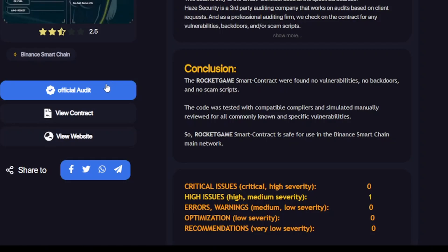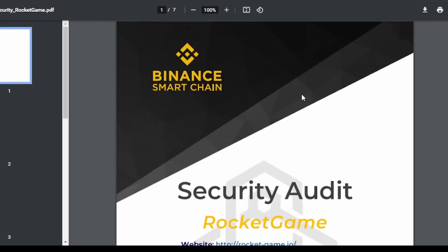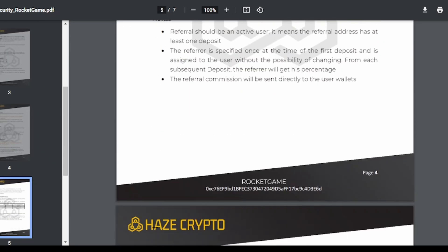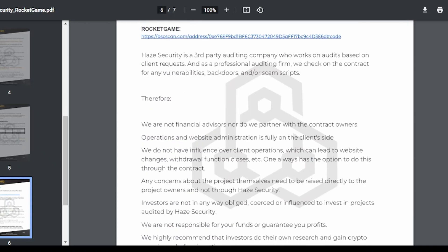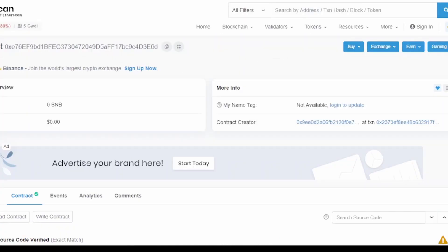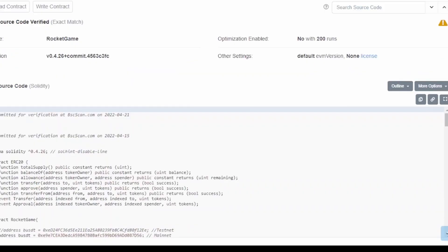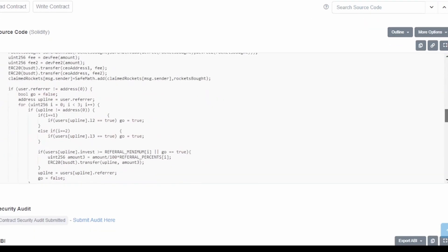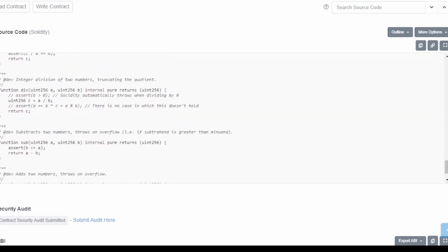If you want more insights about the official audit, click on 'view contract,' or click 'official audit' to see their audit PDF. It should display the official audit PDF page — it's loading in the backend — and you can see the Binance Smart Chain audit by Hayes Crypto. Now let's look at their contract address. The project is launched on Binance Smart Chain; that's the contract address, which can be verified from BSCscan. Since the project hasn't launched yet — launching in 2 hours — that's their already-audited code.